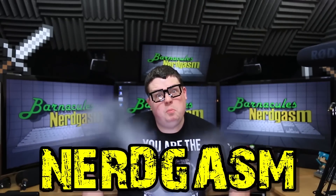It's time for Mergiasm. Alright guys, we asked you on Twitter to use hashtag AskBarnacles to ask me some 3D printer related questions that I'm going to answer for you right now.